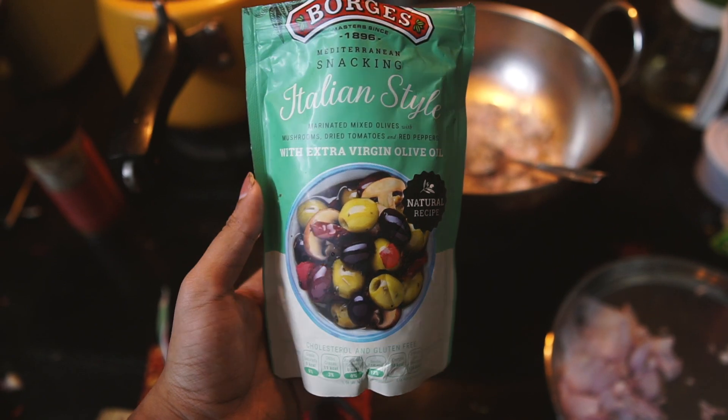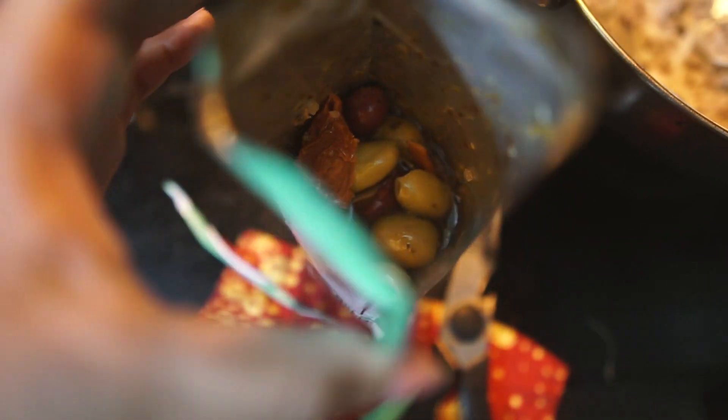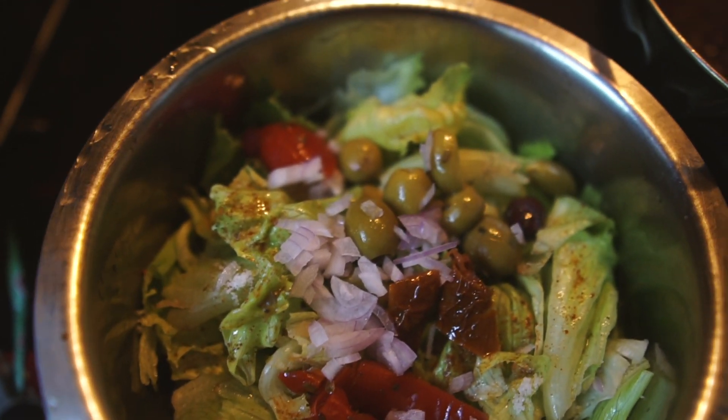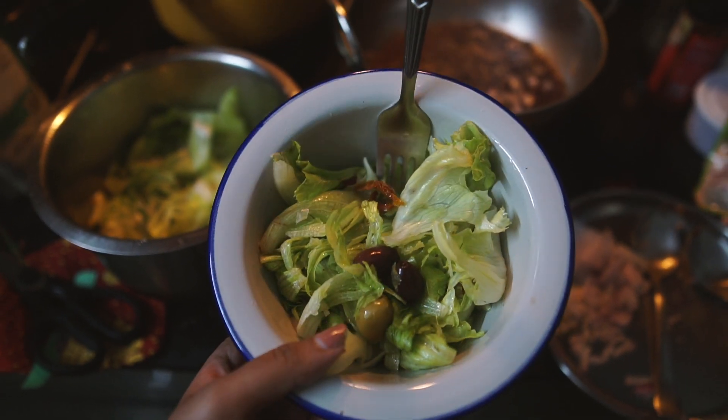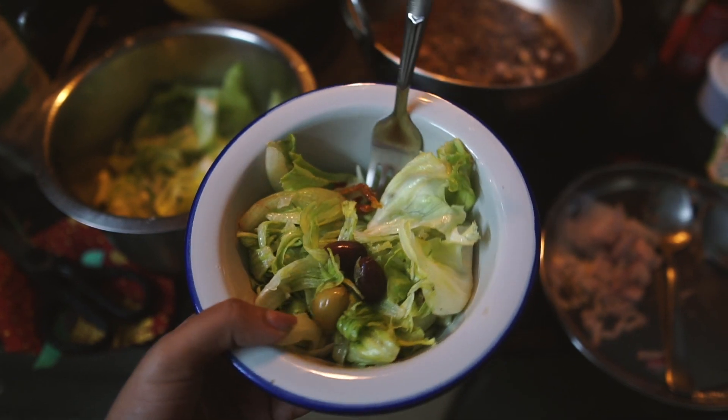These marinated olives were just so perfect to make a simple salad with, and because they are in olive oil and already have a lot of flavor, I didn't even have to do a separate salad dressing. Next time I would just add some more fruits or nuts, because it was a little bland, but still really great.